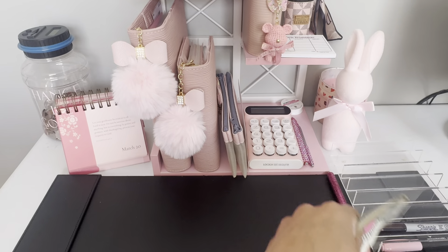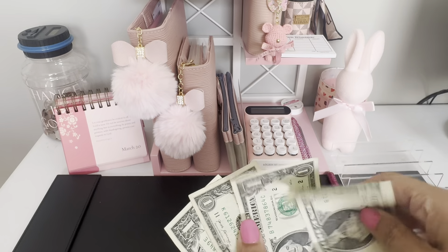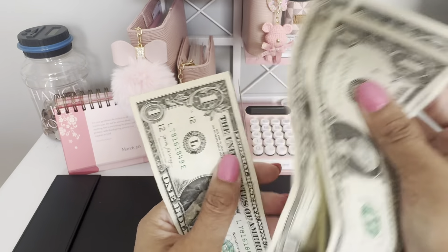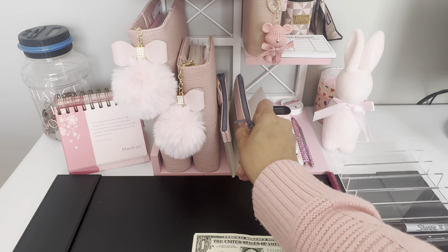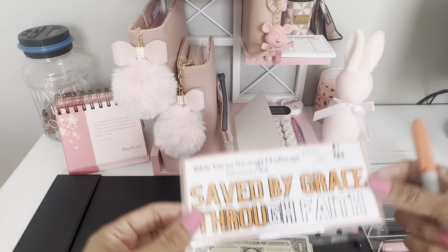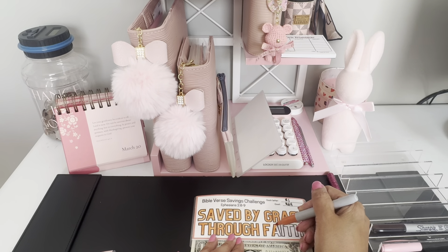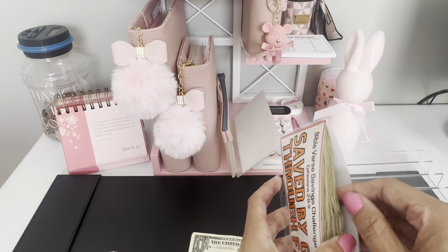So then I look and see what I have in fives and ones. It looks like we have four dollars. Before I go any further, I grab my current one-dollar challenge. I've got four dollars, so I'm going to add four to what we have.